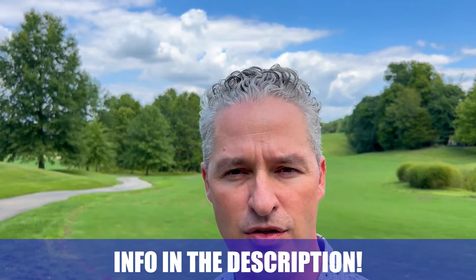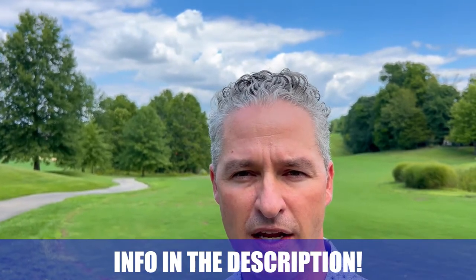Whether you're moving here in the next nine days, 90 days, or a year, please be sure to shoot me an email, send me a text, or give me a call. All of our information is in the description down below so that we can help you make an absolutely smooth move to the Louisville area and surrounding areas.